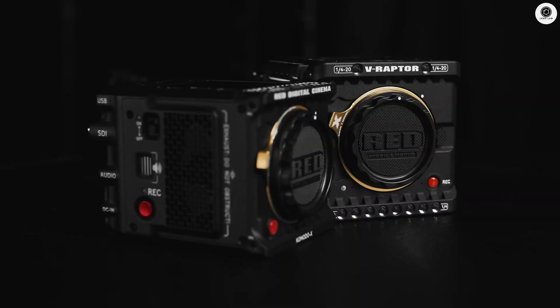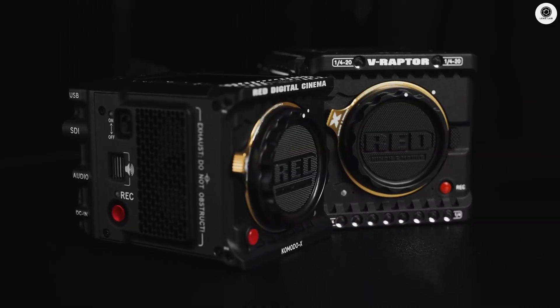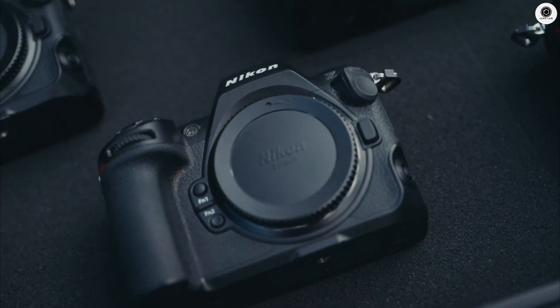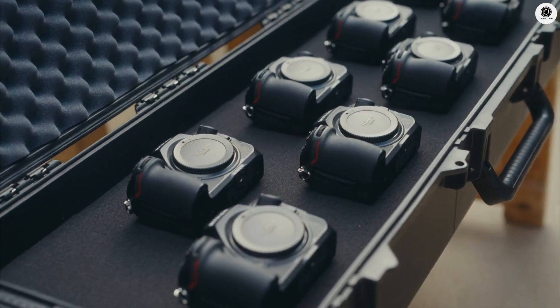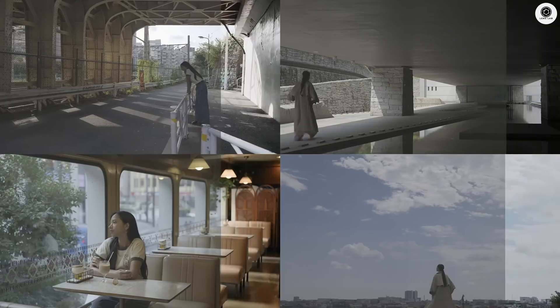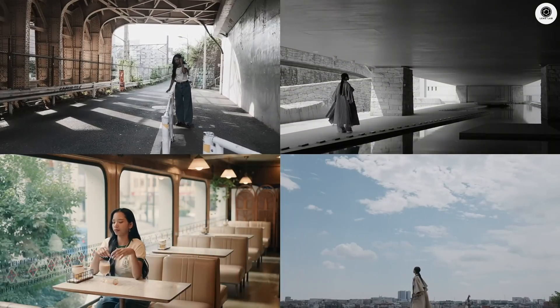The RED integration is perhaps the most fascinating development here. When Nikon acquired RED in 2024, many wondered how that cinema expertise would trickle down to their mirrorless cameras. Now we have our answer: advanced RED video features are making their way into the Z9 II.